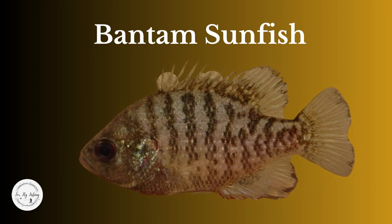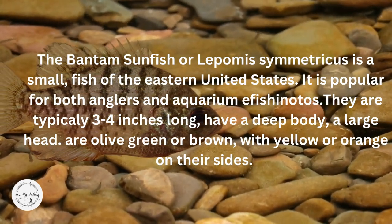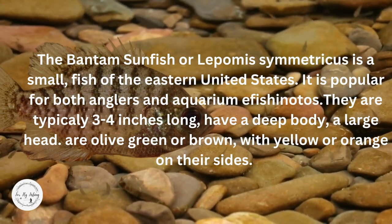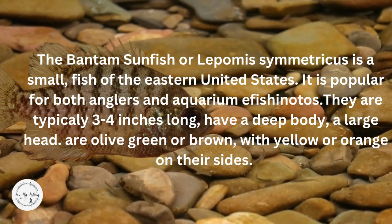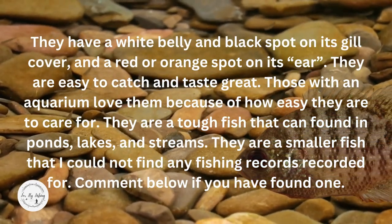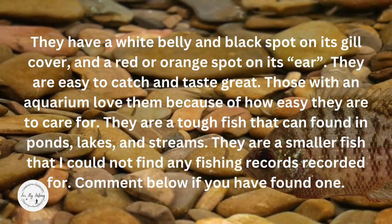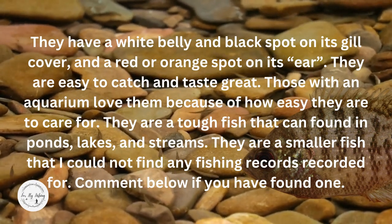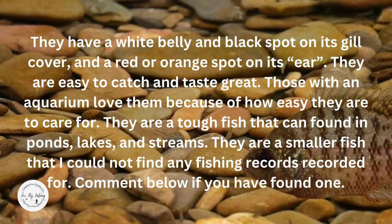The Bantam Sunfish, or Lepomis symmetricus, is a small fish of the eastern United States. It is popular for both anglers and aquarium aficionados. They are typically three to four inches long, have a deep body, large head, and are olive green or brown with yellow or orange on their sides. They have a white belly, a black spot on the gill cover, and a red or orange spot on the ear. They are easy to catch and taste great, and those with an aquarium will love them because of how easy they are to care for. They are a tough fish found in ponds, lakes, and streams, and are a smaller fish with no found fishing records.